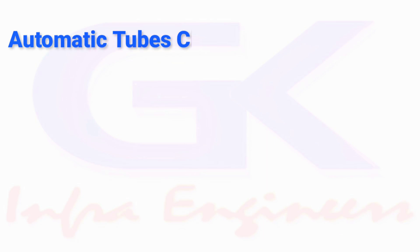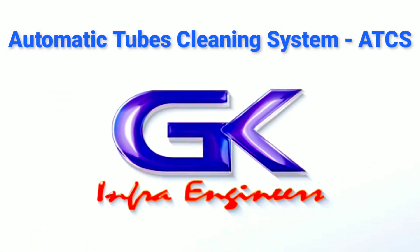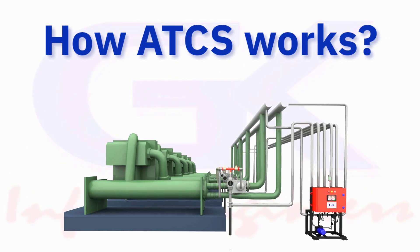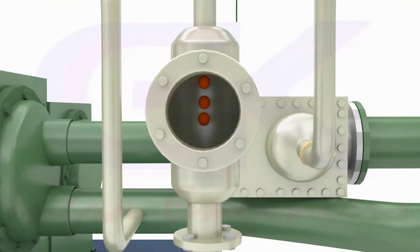Here we present the Online Automatic Tube Cleaning System by GK Infra Engineers. Let us explain how ATCS works. The continuous cleaning of tubes is done by spherical sponge balls, which are in a batch of required numbers of balls.